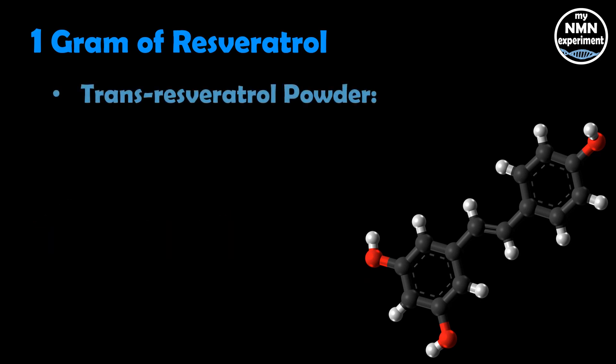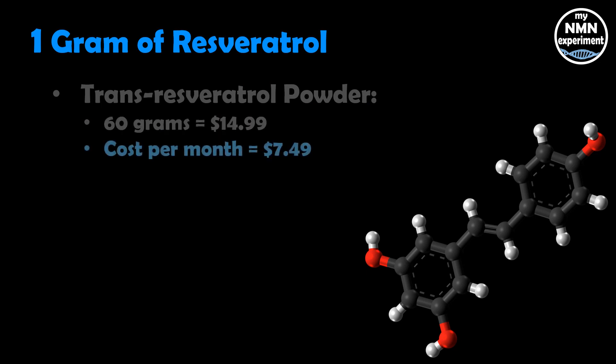Trans-resveratrol powder — 60 grams of that will cost you just under $15. Monthly, one gram will cost you $7.49. And the cost of one gram per day per year is going to cost you $89.94.